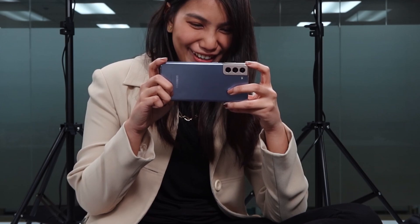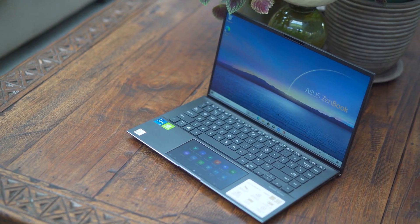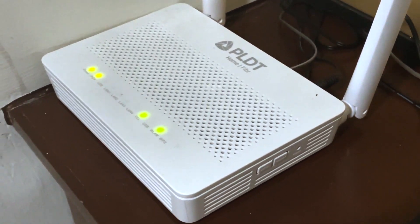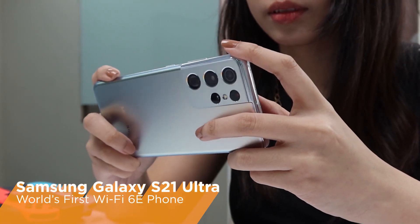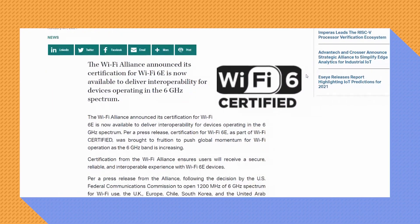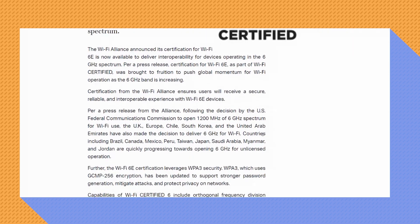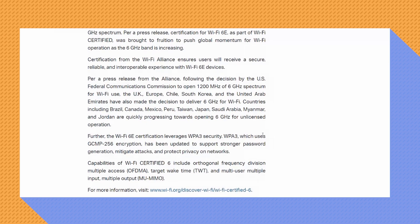Now the big question: should you care? If you're going to buy a flagship gadget released this year — whether it's a phone or a laptop — there's a big chance it'll support Wi-Fi 6E. But you also have to consider that you'll need to replace your router to truly take advantage of the benefits. Your new Wi-Fi 6E compliant gadgets will work with older standards, but they'll encounter the same limitations as those older standards. The Wi-Fi Alliance launched its Wi-Fi 6E certification program on January 7th, 2021, ahead of CES 2021, coinciding with the official release of Wi-Fi 6 and Wi-Fi 6E. New devices with this standard will indicate Wi-Fi 6 / Wi-Fi 6E or the Wi-Fi 6 logo on packaging, advertisements, and labels.